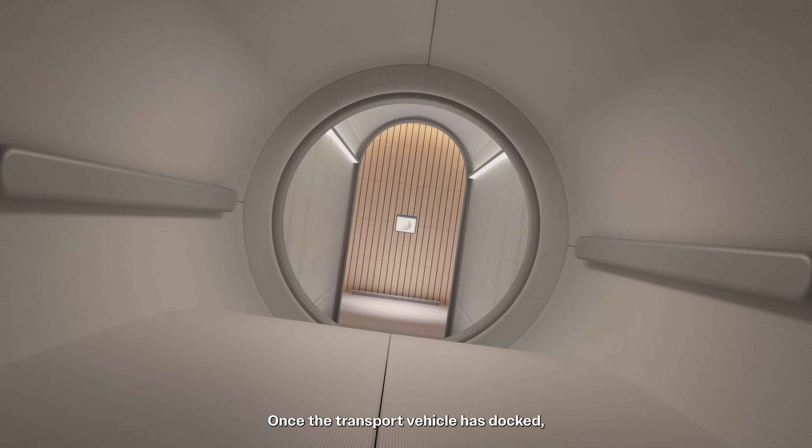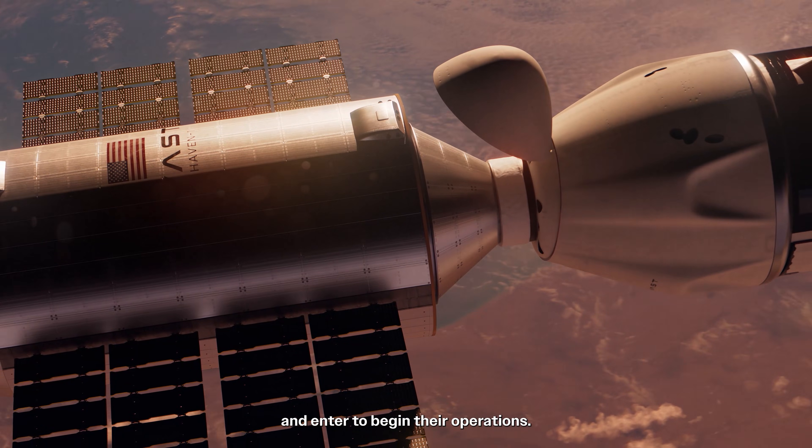Once the transport vehicle has docked, the crew will open the hatch and enter to begin their operations.